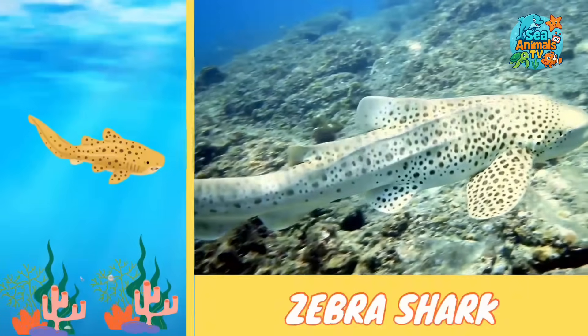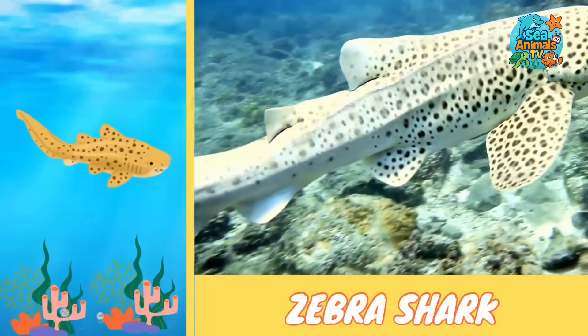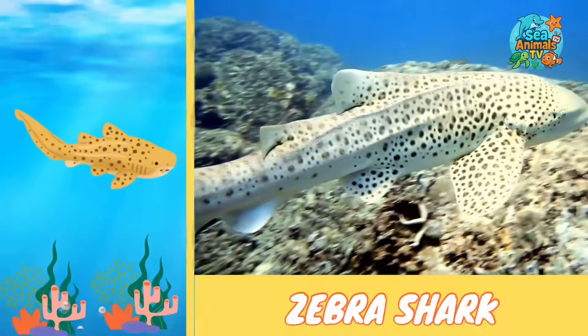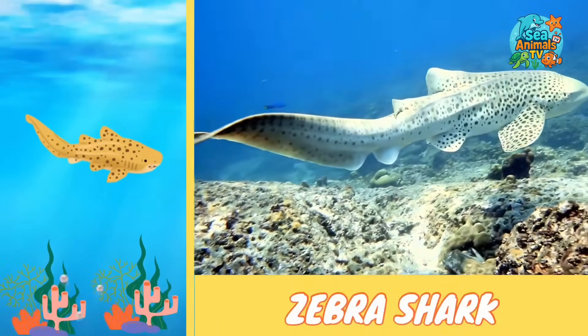They have super long, flexible tails that help them twist and turn in tight spaces. Zebra sharks are peaceful and love warm tropical waters, making them a favorite for divers to spot underwater.